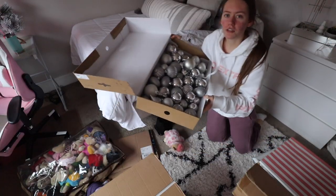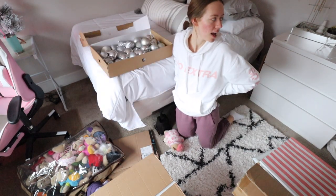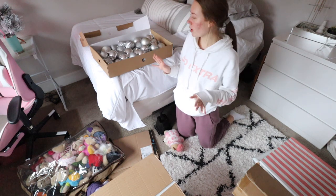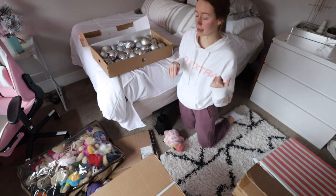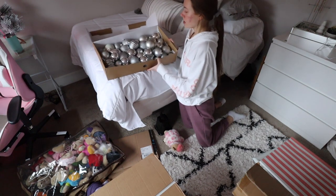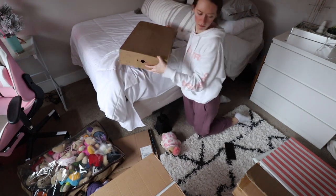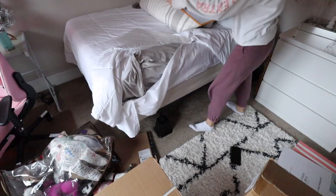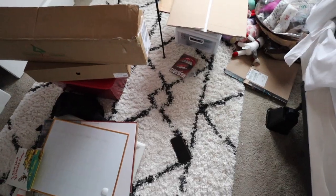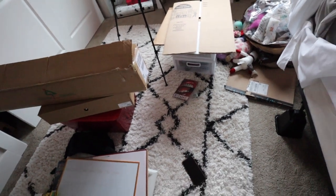You guys — if you saw my 'Decorate with Me for Christmas,' I was like, oh my mom has silver bulbs, and then I realized she donated most of them so I had to buy new ones. Some of these were under my bed the entire time! I wish I would have known. Okay, everything is out from under my bed — it's honestly not a lot. I think I'm just going to put things back in an organized manner.